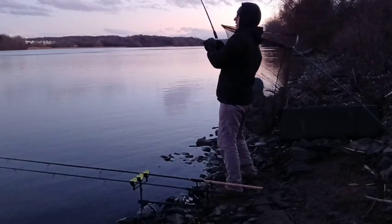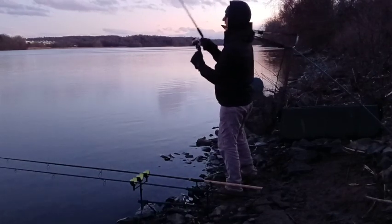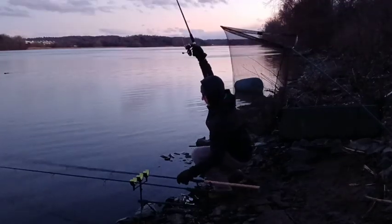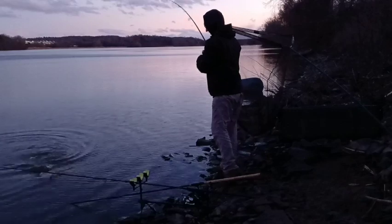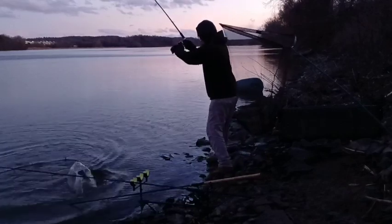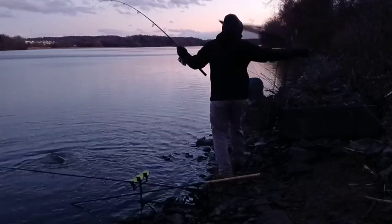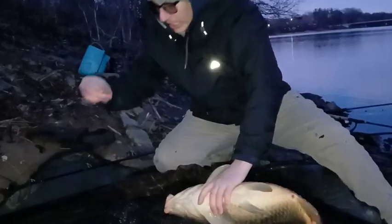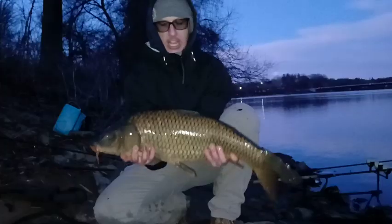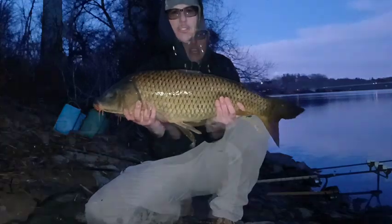Oh yeah, feels pretty good. Woo! What a beautiful fish, what a beautiful day.